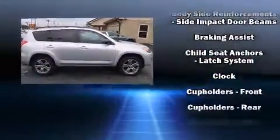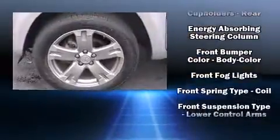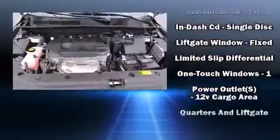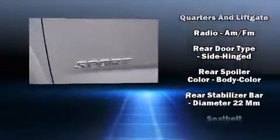Toyota ensures the safety and security of its passengers with equipment such as dual front-impact airbags with occupant-sensing airbag, head curtain airbags, traction control, brake assist, anti-whiplash front head restraints, a panic alarm, and four-wheel disc brakes with ABS.